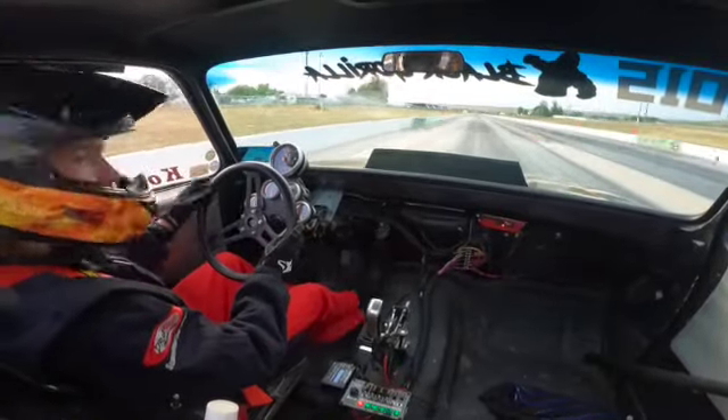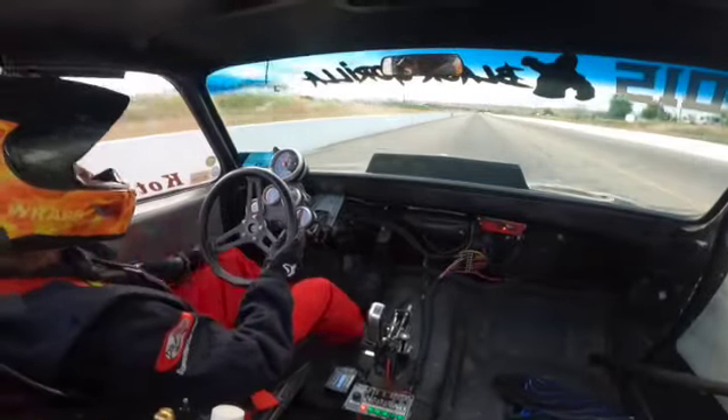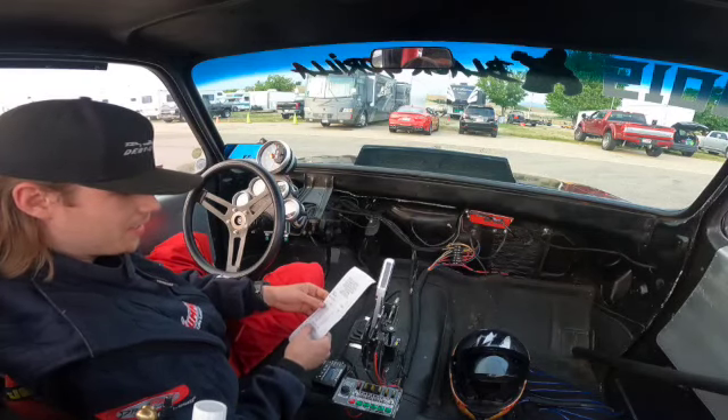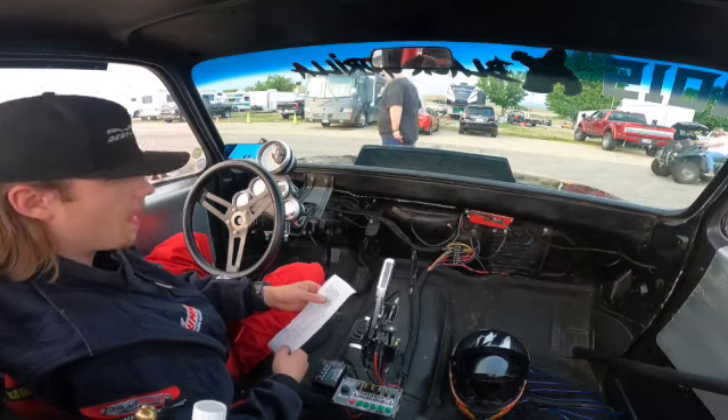So I dialed a 10.87, I ran a 10.84 — not on the brakes, but I dumped it a little bit at the end. 10.84 — that's the fastest ever. Jeez, it is moving right now. So on to round four, let's get her cooled off real quick.